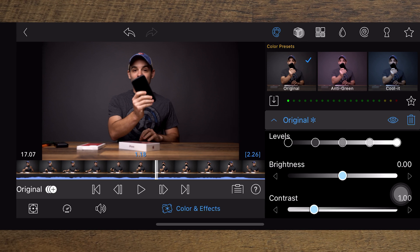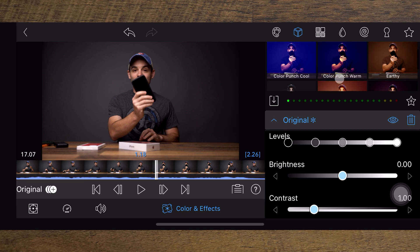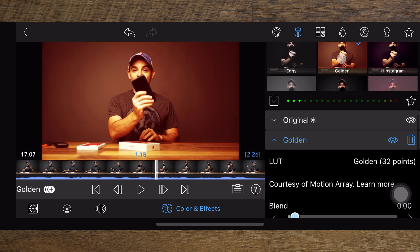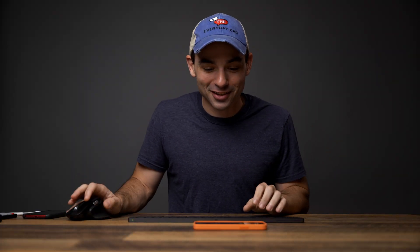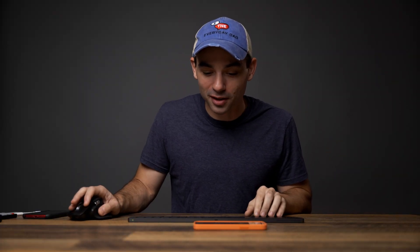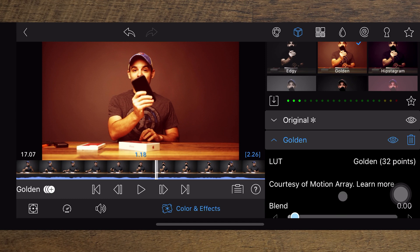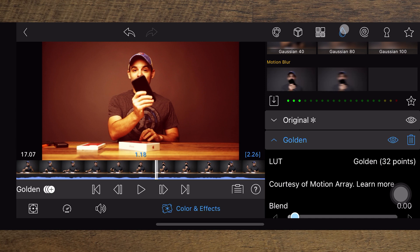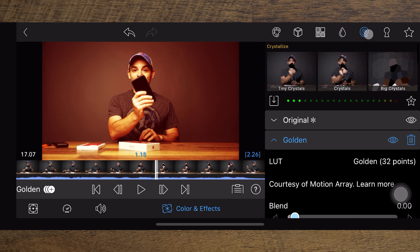When you're doing this, if you have a LUT or something, you can add your own LUT right here. Let's add golden — let's get that old-timey Western-y look. We'll keep it on golden right there, courtesy of Motion Array. Thank you, Motion Array. And then if we want to make other changes, we could continue — add some blurs, things like that, crystallize...